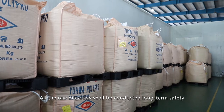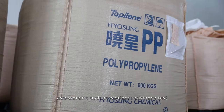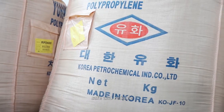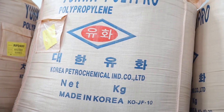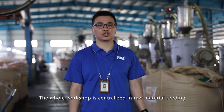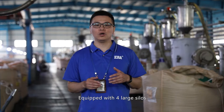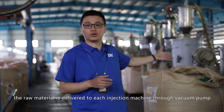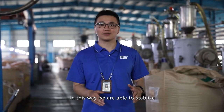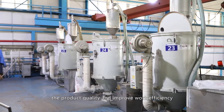All raw materials undergo long-term safety assessments, such as the weather resistance test, so as to make our products environmentally friendly, safe, and reliable. We now come to the automatic raw material feeding system. The whole workshop uses centralized raw material feeding, equipped with four large silos. The raw material is delivered to each injection machine through vacuum pipe, enabling us to stabilize product quality and improve working efficiency.